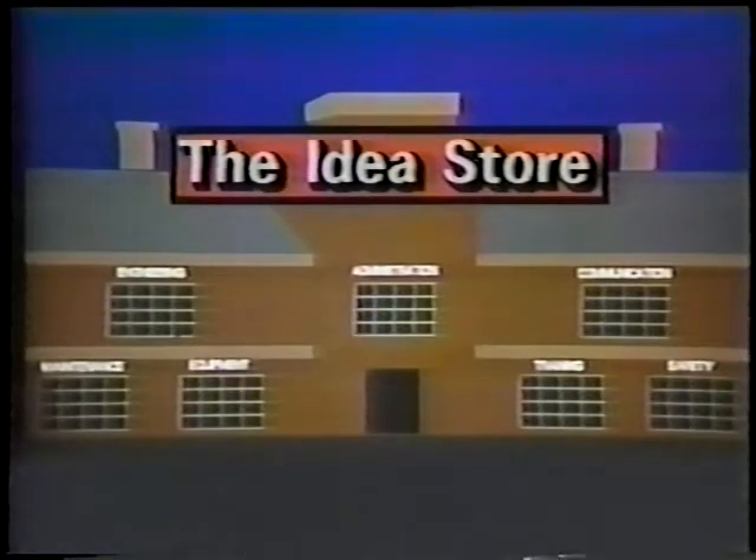Thanks for shopping at the Idea Store. Until next time, remember: an idea never shared is an idea never appreciated.